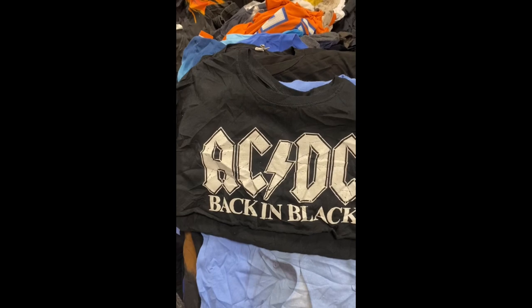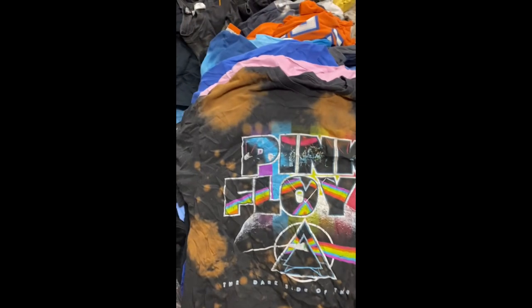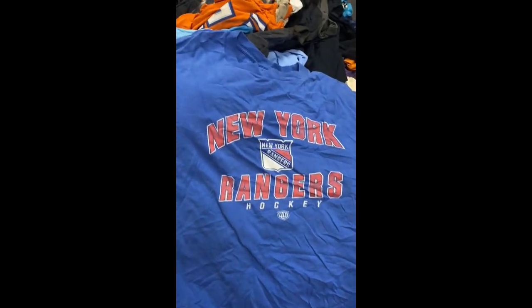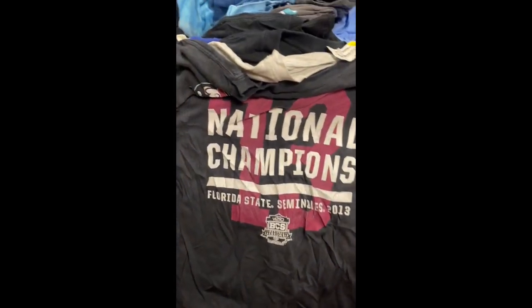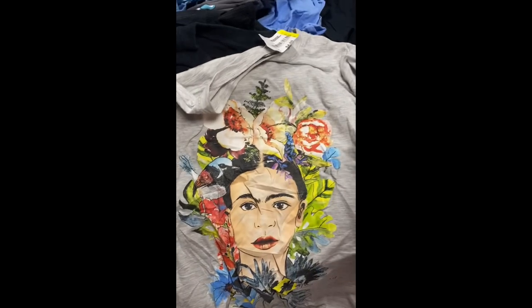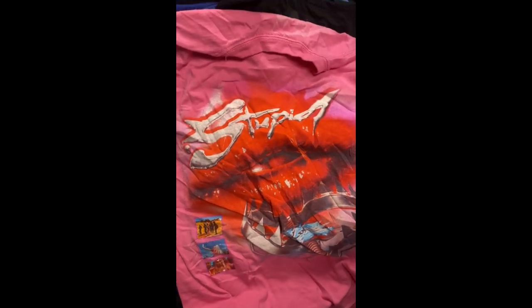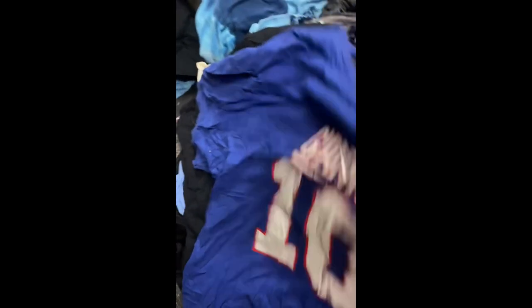Here's some of the shirts that we got in the bale. We got AC/DC crop, that's a crop — somebody cropped that one. Pink Floyd. Def Leppard. New York Rangers hockey. Oh, this is a Harley — nice. National Champions Florida State. Beyoncé. AC/DC. Air Jordan. And the New York Giants. And Nirvana.